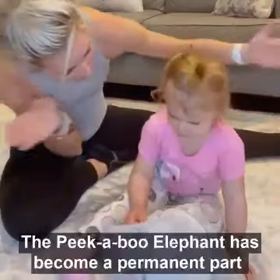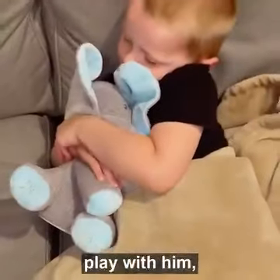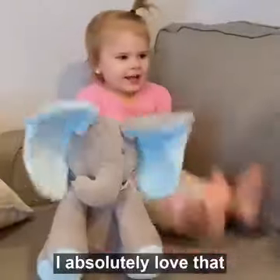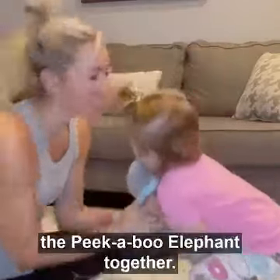The peek-a-boo elephant has become a permanent part of our everyday lives around here. My children dance with him, play with him, snuggle with him, and sleep with him. I absolutely love that they can play with him all on their own, or we can all interact with the peek-a-boo elephant together.